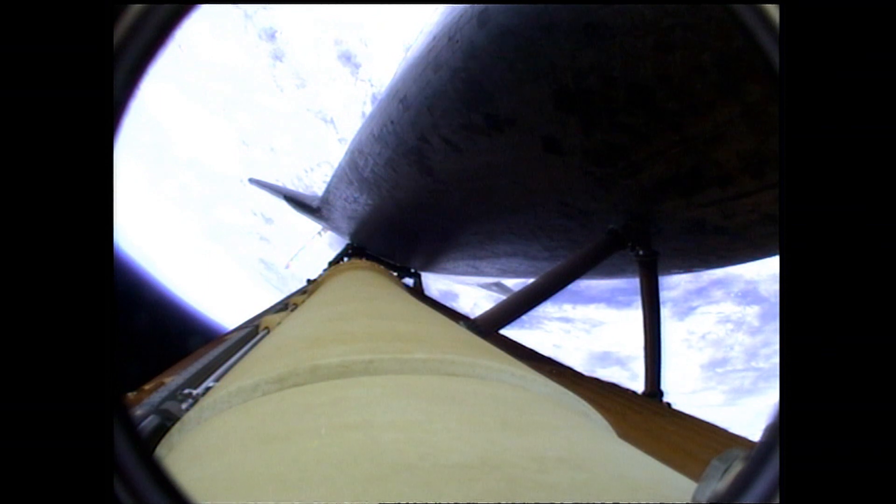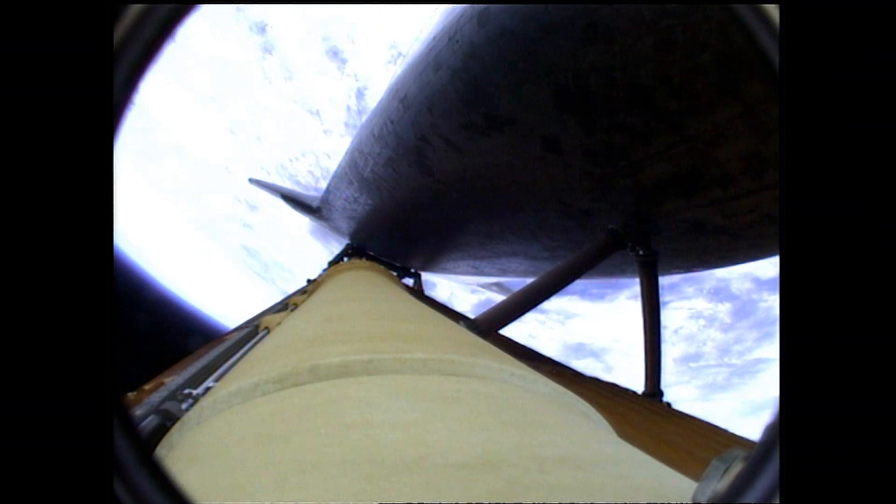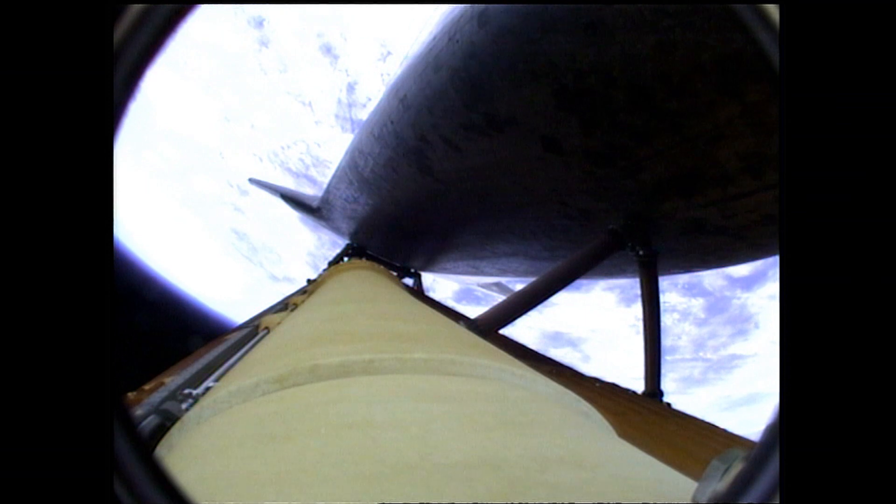Booster officer confirms staging — a good solid rocket booster separation. Guidance now converging, the main engine steering the shuttle on a pinpoint path to its preliminary orbit.